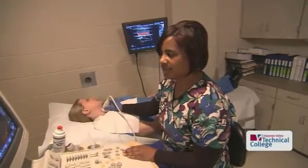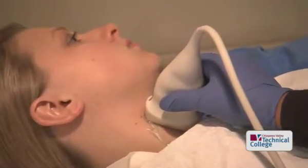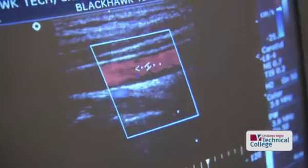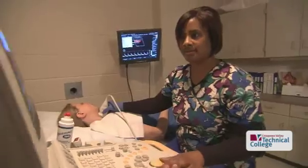There's tons of hands-on work — we do scanning here in the lab, and the first year students are at clinical sites two days a week. The second year it's three days a week, so you're practicing what you're learning. We want them to leave prepared to work, and usually with the clinical settings they almost always have jobs when they leave.